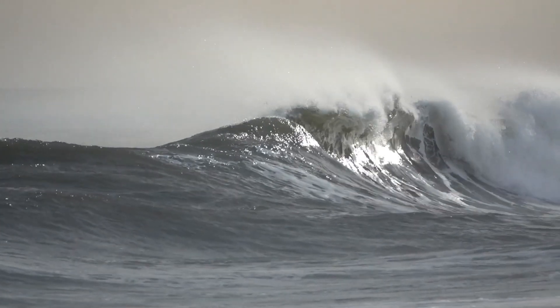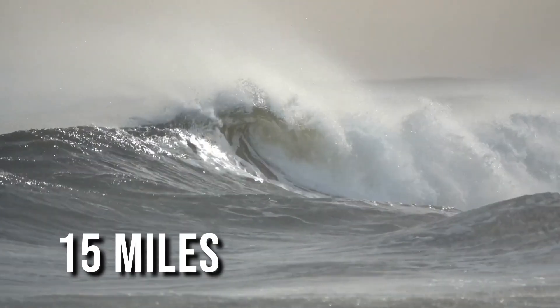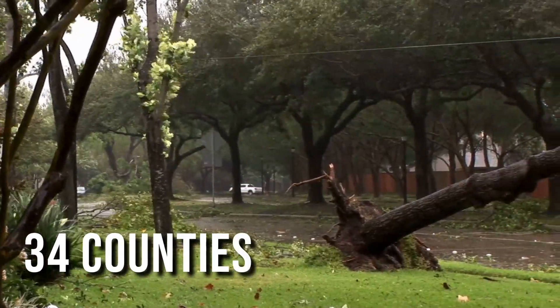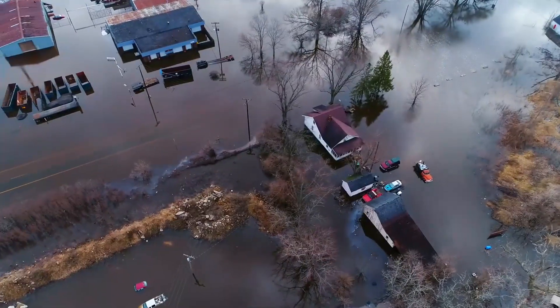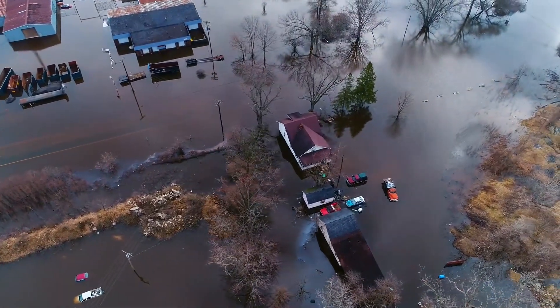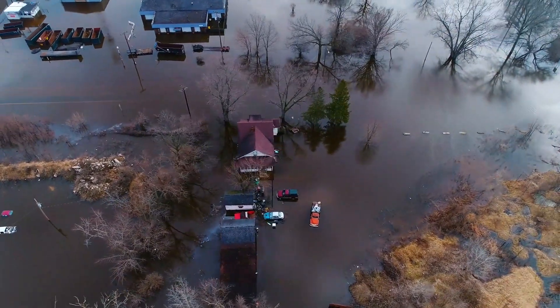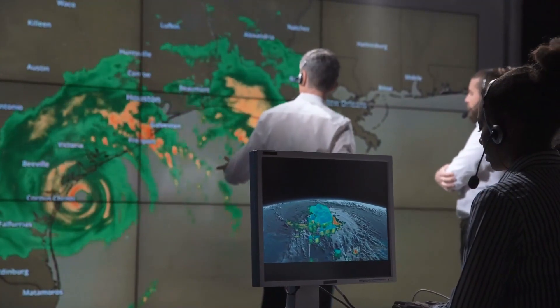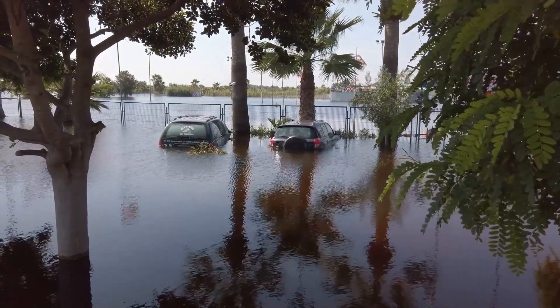A storm surge of the highest magnitude in almost a century surged over 15 miles inland, while 34 counties were declared disaster areas. As the chaos settled and the recovery process began, the focus shifted to preventing such a catastrophic event from recurring in the future. Given the magnitude of the destruction, the solution needed to be substantial — something befitting the Texan spirit. It had to be done in true Texas style.